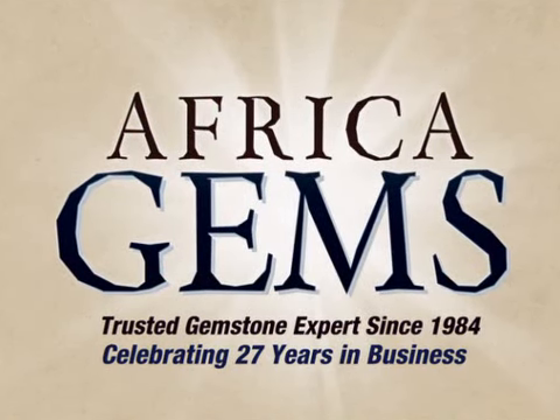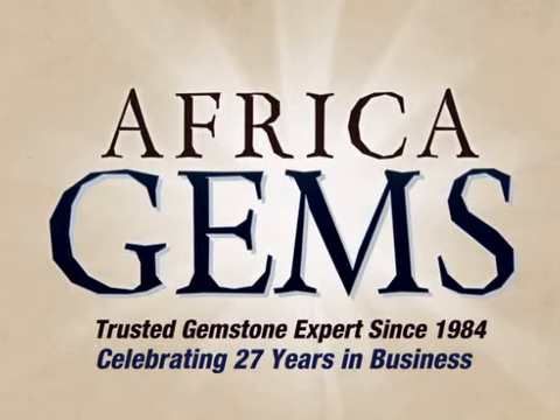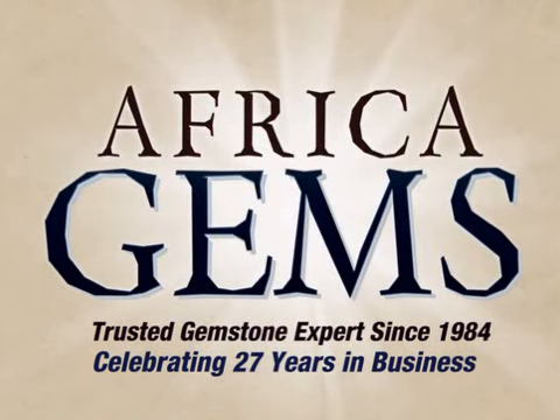Buy the timeless gift that lasts forever from Africa Gems, the trusted gemstone experts since 1984.